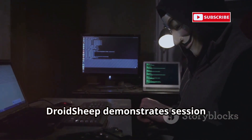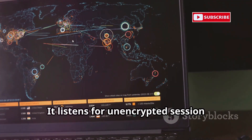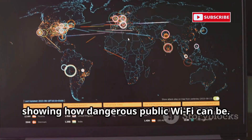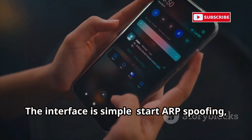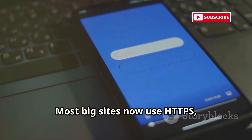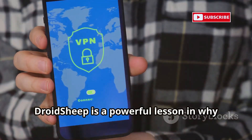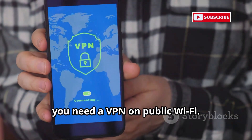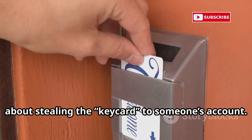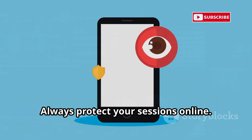DroidSheep demonstrates session hijacking by snatching login sessions over open Wi-Fi. It listens for unencrypted session cookies and lets you access sites as the victim, showing how dangerous public Wi-Fi can be. The interface is simple — start ARP spoofing and it lists vulnerable sessions. Most big sites now use HTTPS, but many smaller ones don't. DroidSheep is a powerful lesson in why you need a VPN on public Wi-Fi. Use it to understand real-world risks and always protect your sessions online.